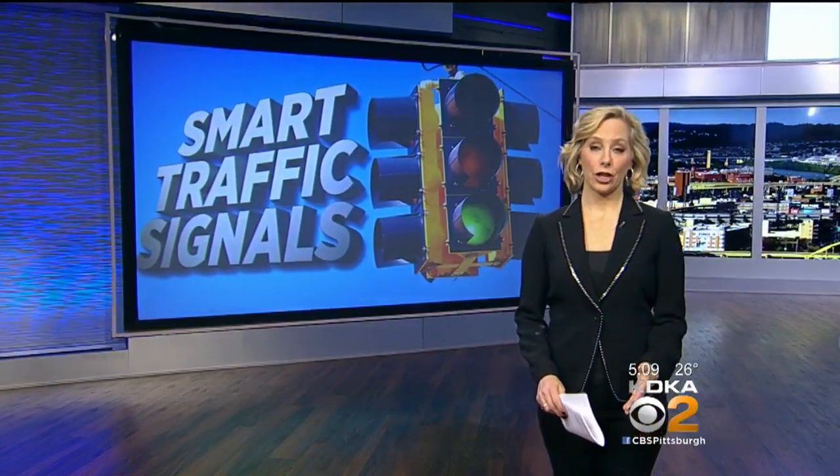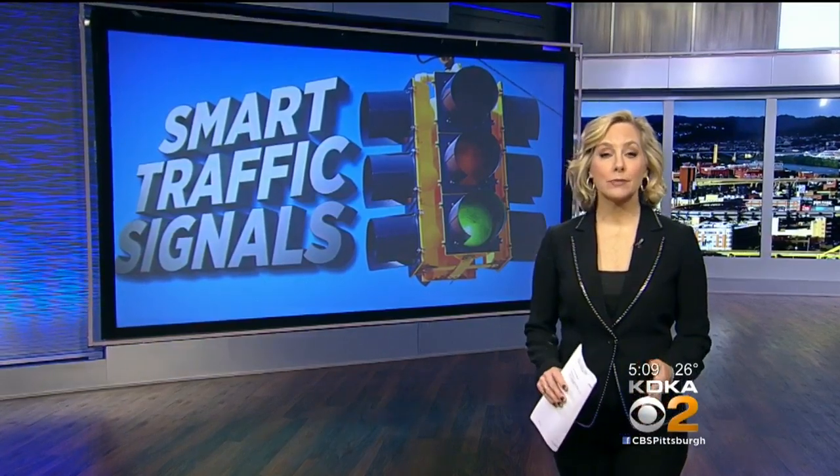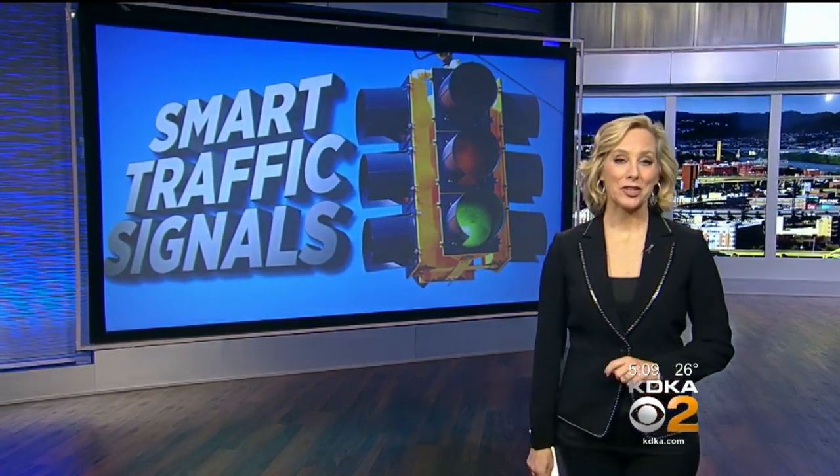A new push to ease traffic congestion in parts of Pittsburgh. The city wants to install dozens of new smart traffic signals. John Shumway is live tonight to explain how they'll work and where they'll go.